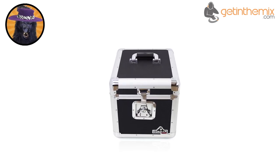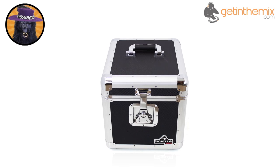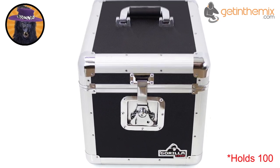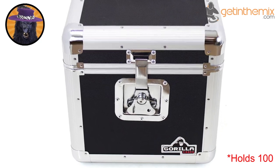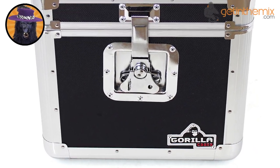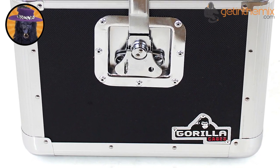The Guerrilla GC-LP100 12-inch vinyl record box is the best in its class. It can hold exactly 100 12-inch records, making it perfect for the mobile DJ. And it can also be used as a storage chest for your precious vinyl when you're not in the club.